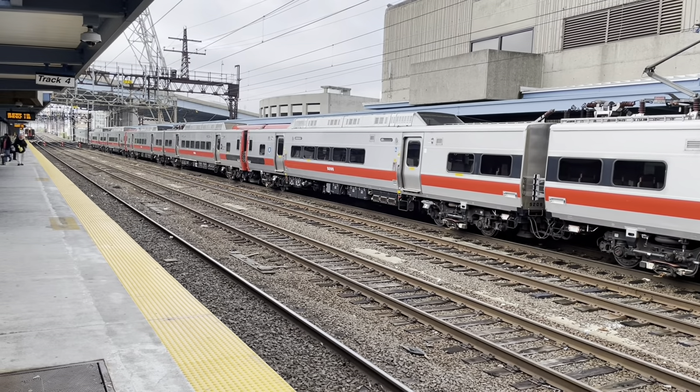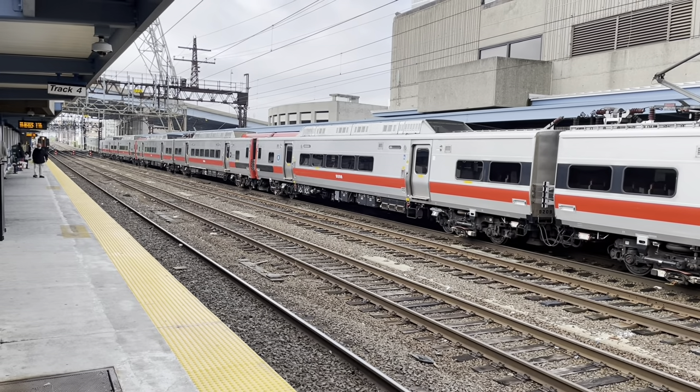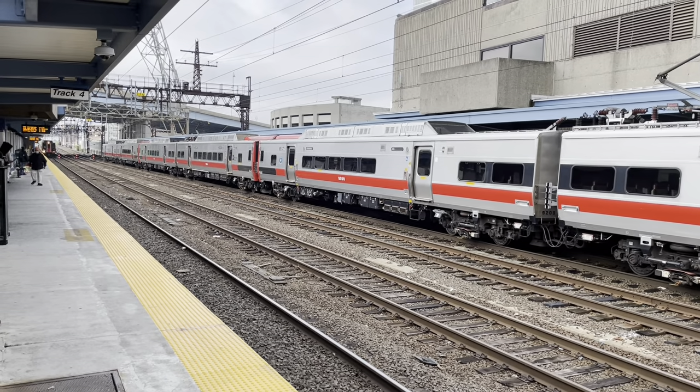The M8s started running on Shoreline East this past Tuesday, May 31st. They operate between New Haven and New London, Connecticut.